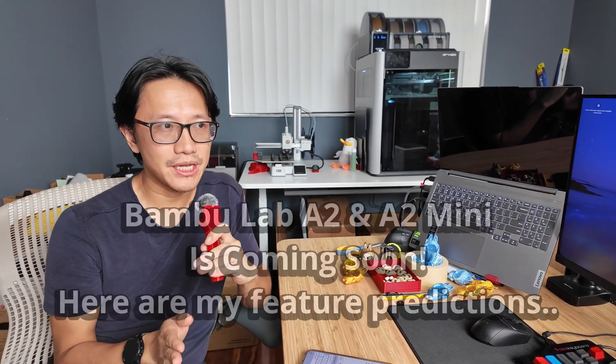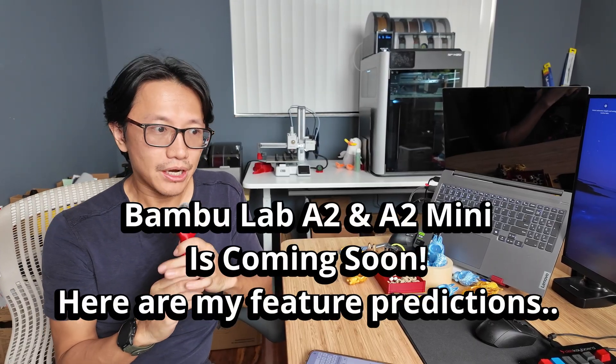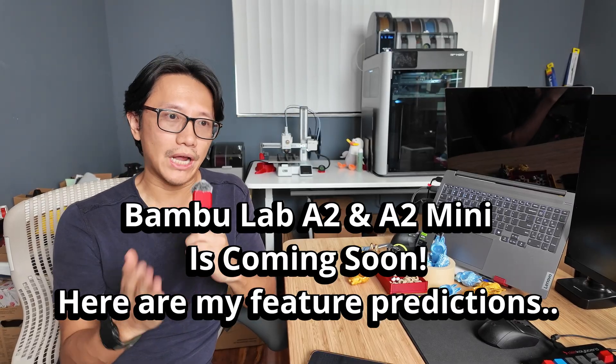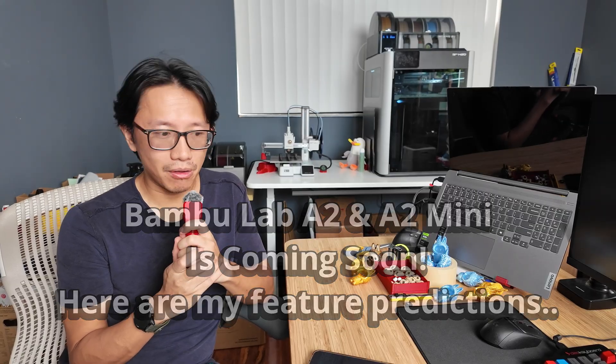So in this video, it's going to be purely speculation from my part. However, it will be very educated speculation based on what I have used and what I have observed in the recent month since I started 3D printing using exclusively Bambu Lab printers.